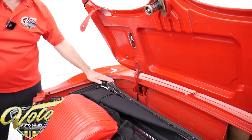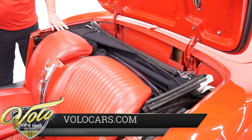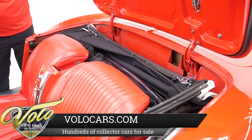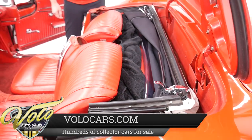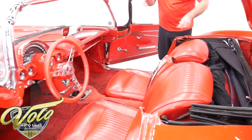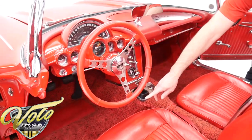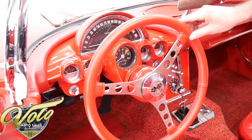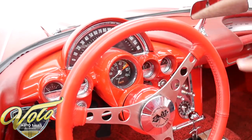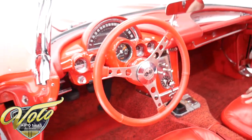The convertible top is white — there are pictures on our website — but it has all new weather strip. The framework's clean and the top itself is really nice. There are also seat belts in here. And the steering wheel — a little smaller diameter. The original wheel was so big and it was hard to get in and out of, so it's a smaller diameter with the original center and a leather gripped wheel. I think it's a nice touch.